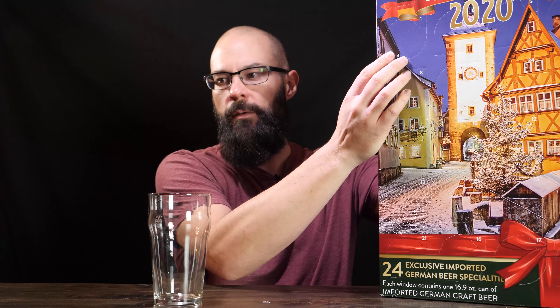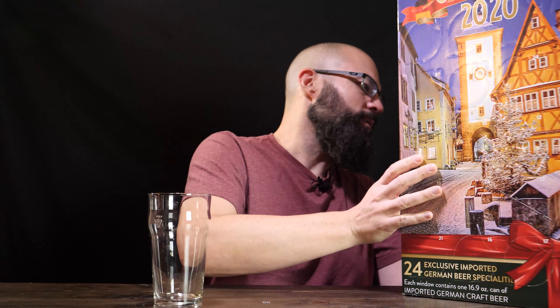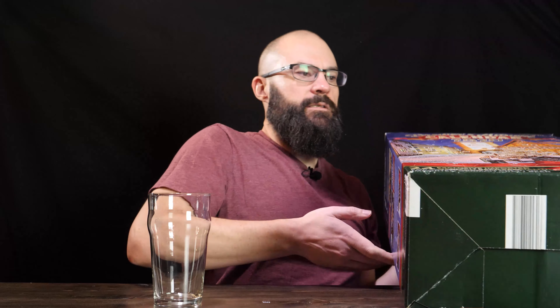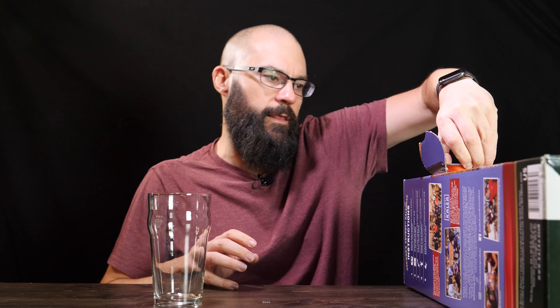So I'm going to go with number one — you might not be able to see that. This box is going to have lots of holes in it by the time we're done. I'm just going to lay it down because it's a big box. So my lighting might look a little different, but we're working with what we got. Number one... it's a can! That's a surprise. I don't know why I didn't think they'd be cans.